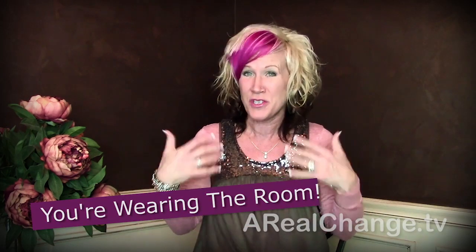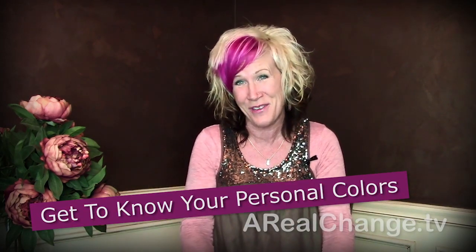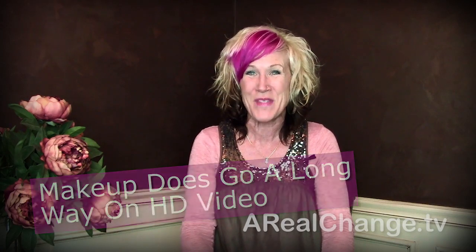Here are your tips again: make sure you pay attention — you're wearing the room, so your outfit should not clash. Number two, all of your colors should complement who you are — your hair color, your complexion, etc. And tip number three, makeup goes a long way in an HD environment and will make you look even better. Next week we'll have more video tips on how to directly speak to many just like you're talking to one. Have a great day, you guys!